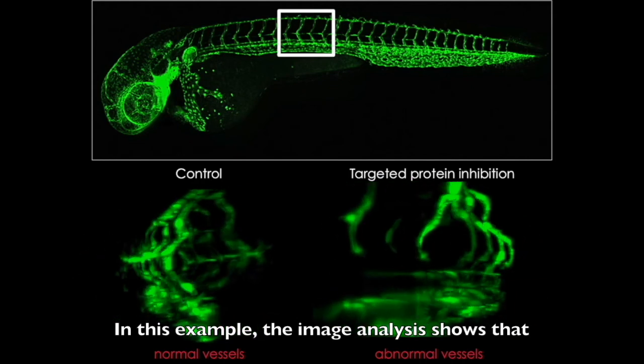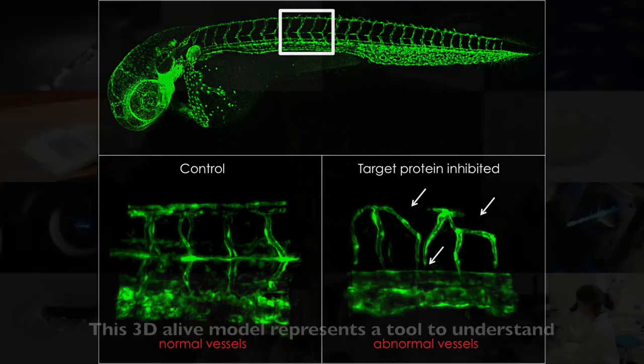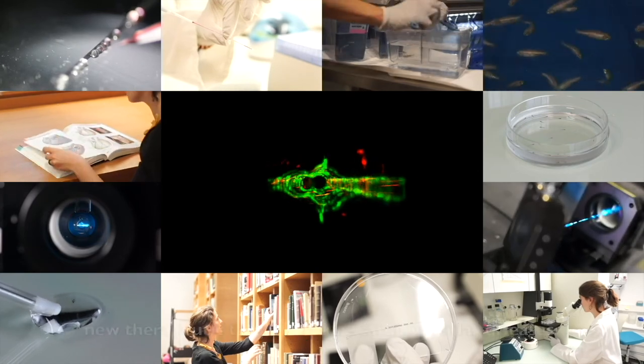In this example, the image analysis shows that the inhibition of our protein of interest leads to abnormal vessel morphogenesis in the fish embryo, blocking blood perfusion. This 3D live model represents a tool to understand how vessels are regulated and to identify new therapeutic targets to cure cardiovascular diseases.